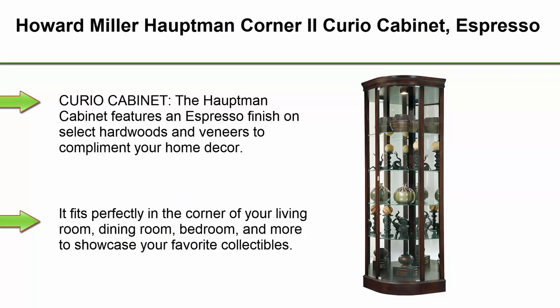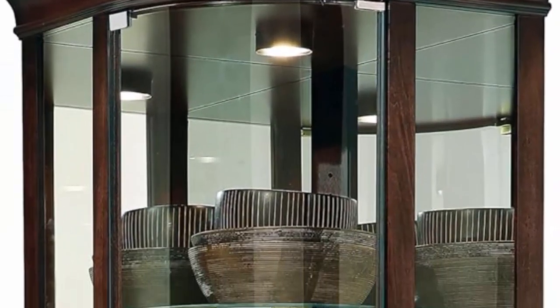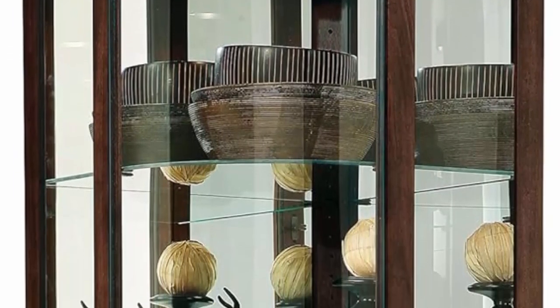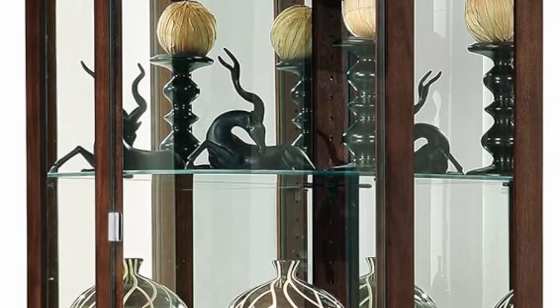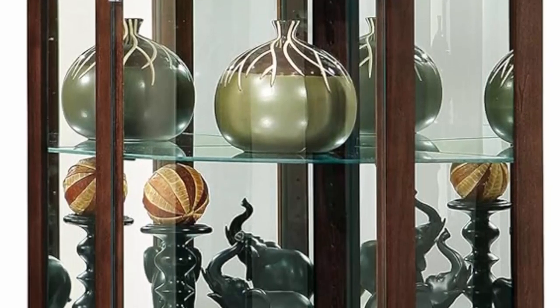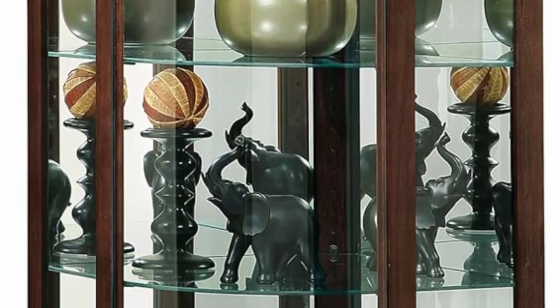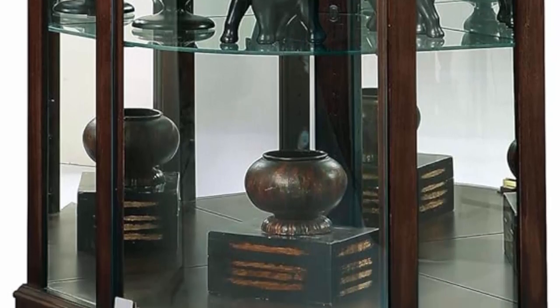Top 4: Howard Miller Houtman Corner 2 Curio Cabinet, Espresso. The Houtman Cabinet features an espresso finish on select hardwoods and veneers to complement your home décor. It fits perfectly in the corner of your living room, dining room, bedroom, and more to showcase your favorite collectibles. Lock your shelves in place with padlock metal shelf clips while adjustable levelers provide stability on uneven and carpeted floors. The sturdiness is made to last even in busy households. Made in the USA.